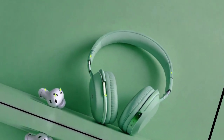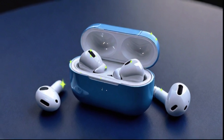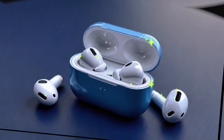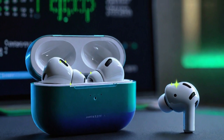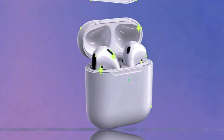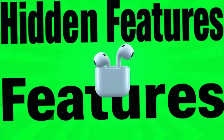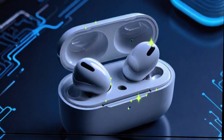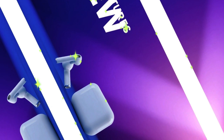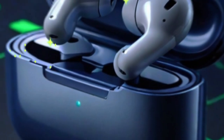Despite the exciting features, not all users are enjoying a seamless update experience. A known bug within iOS 18.4 is currently preventing automatic firmware installation for some AirPods models. Apple is aware of this issue and is expected to address it in a future update, likely iOS 18.4.1 or iOS 18.5. If you suspect your AirPods aren't running the latest firmware, follow this manual method to attempt a forced update.